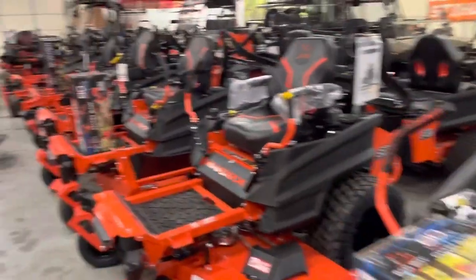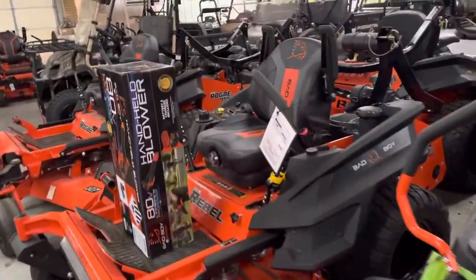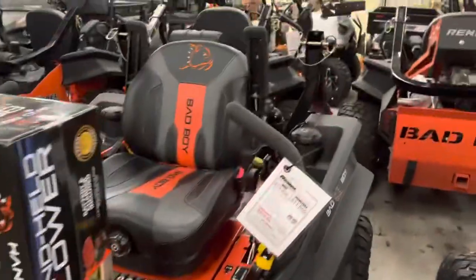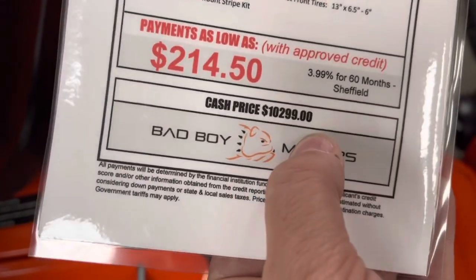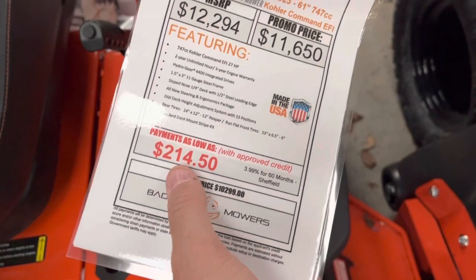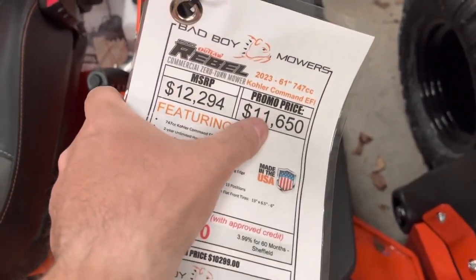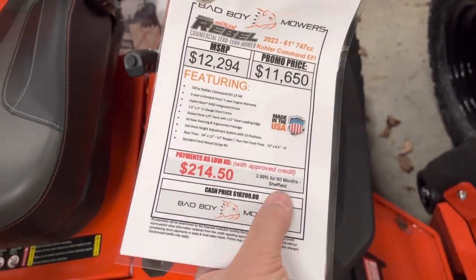I'll give you an example — we'll take this Rebel, 61-inch Kohler engine. You walk in with cash, folding money, you're going to pay $10,999 for this mower right now. If you want the 3.9% for 60 months, which I have listed here at $214 a month, you would pay closer to a higher price for the mower because they're going to have to add about 9.5% to the total financed amount.